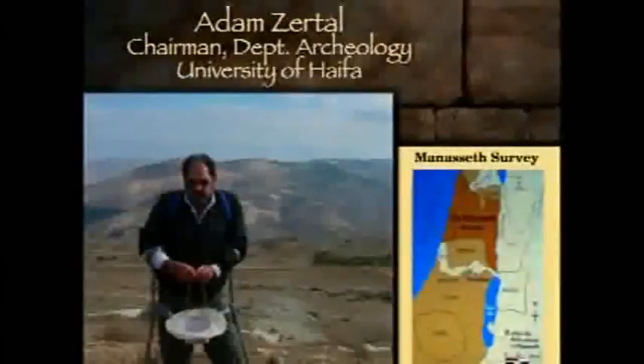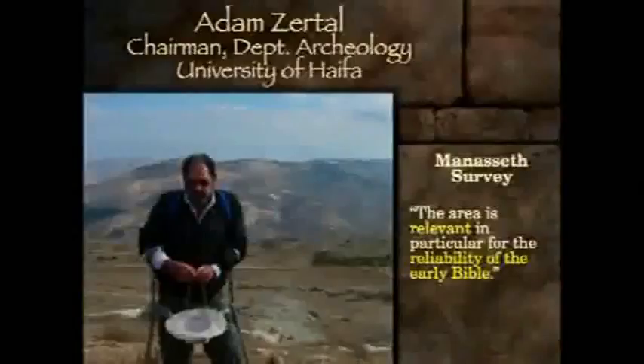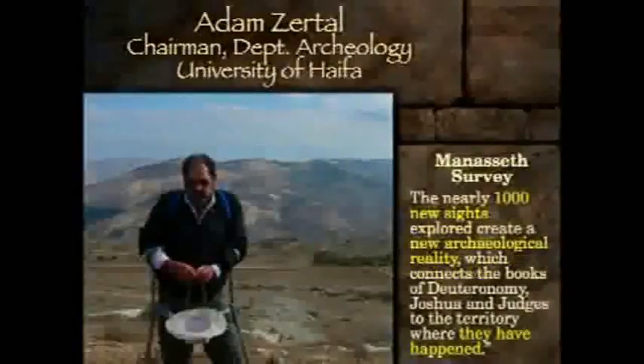This is referring to his effort in the Manasseh survey. The area is relevant in particular for the reliability of the early Bible. Nearly a thousand new sites — this is what he has found in the twenty years of the survey, just in the Manasseh area. A thousand new sites that can be referenced in Scripture create a new archaeological reality, which connects the books of Deuteronomy and Joshua and Judges to the territory where they happened. Now a thousand data points is pretty heavy — how do you argue with that? I think it is unanswerable, which is what he is saying.